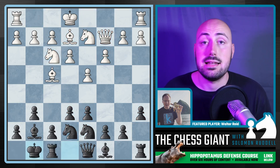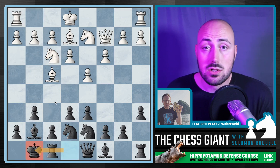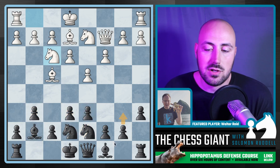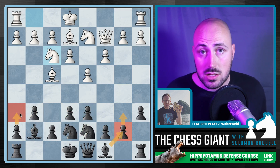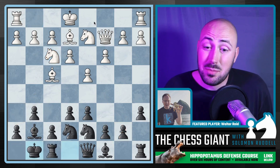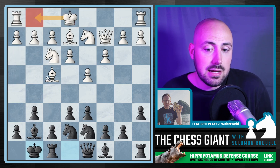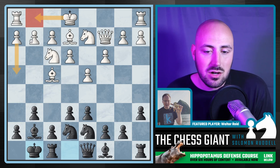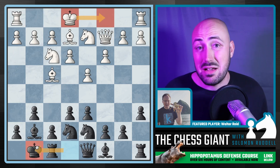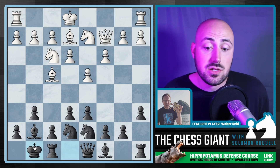Now we have this move of castling kingside. In my opinion this is a mistake because at this point in the game black is making their king a huge target. Our pieces are not all developed — the hippo position is a little bit awkward at this point. We don't want to castle right away; we really want to get both of our bishops fianchettoed and get all six of our pawns to the sixth rank so we have more pawn breaks available. By castling this fast, especially when your opponent hasn't castled, this is basically an invitation for white to start attacking like crazy.